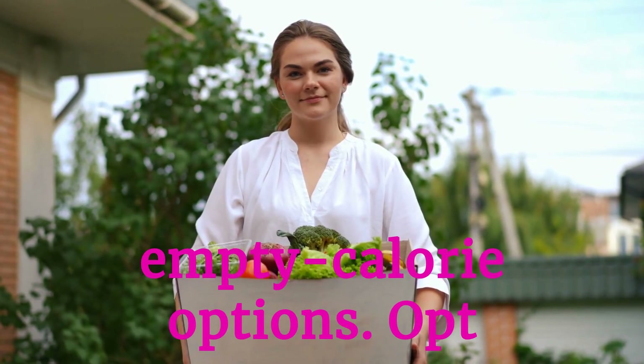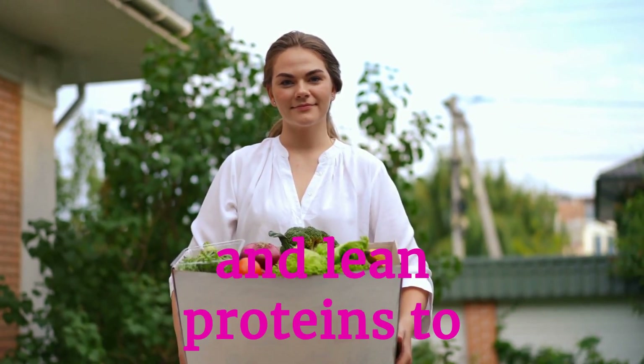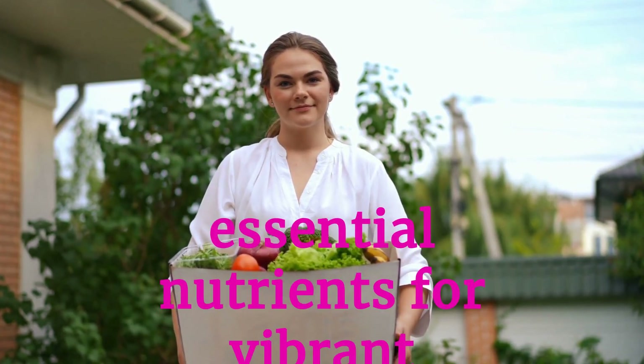Smart grocery shopping involves choosing nutrient-rich foods over empty calorie options. Opt for fresh fruits, vegetables, whole grains, and lean proteins to ensure a diet packed with essential nutrients for vibrant health.